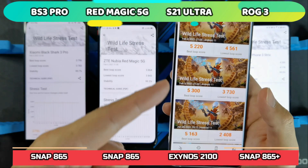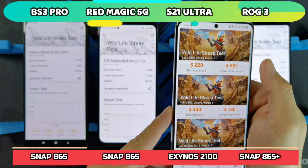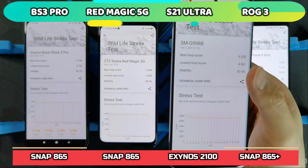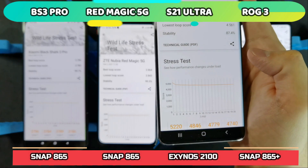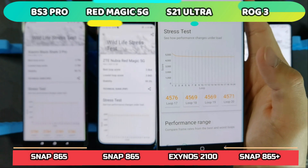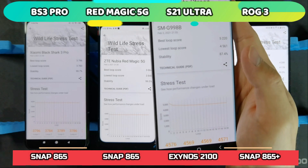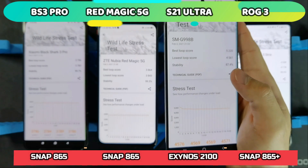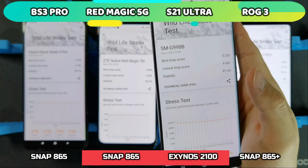The best loop score with power saving mode off was 5,300. With power saving mode on, I almost hit the same score at 5,220. But the lowest loop score with it off was 3,730, while with power saving mode on it hit 4,561. Stability improved from 70.4% to 87.4%. The score went down from 5,200, settled at 4,500, and maintained that throughout. It looks like there may be a bug with power saving mode — or perhaps the Exynos 2100 is such a powerful chip that you need power saving mode to keep temperatures in check. For those with the S21 Exynos, try it and see.